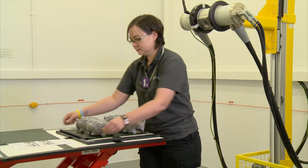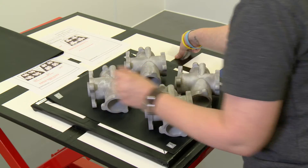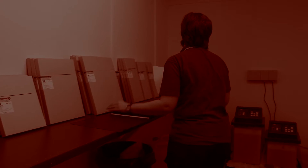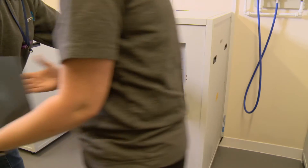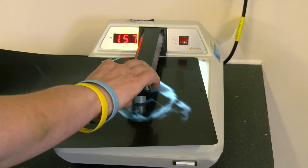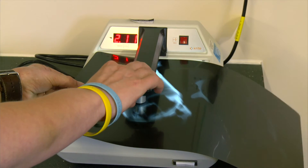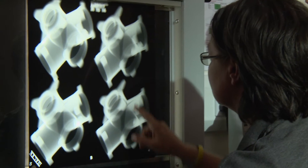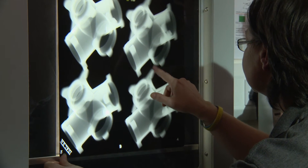Film radiography remains the preferred technique for many clients with established inspection workflows. The specifications aren't all in place yet for digital radiography, so the film method is still widely used. Everything is standardized — from the viewers to the film to the way things are set up — and film radiography will be around for a fair few years to come yet.